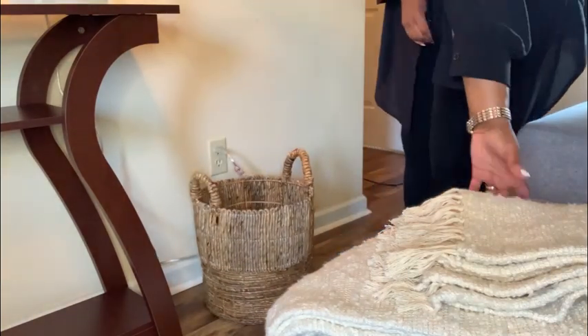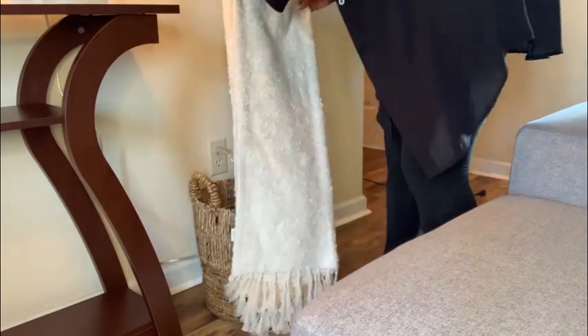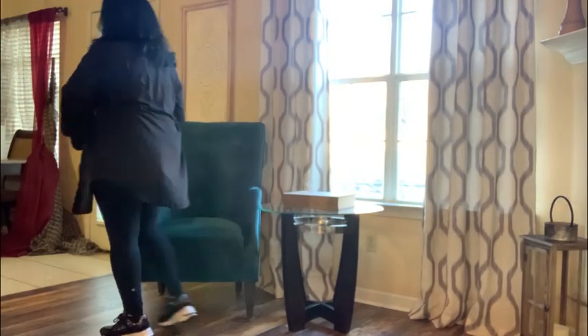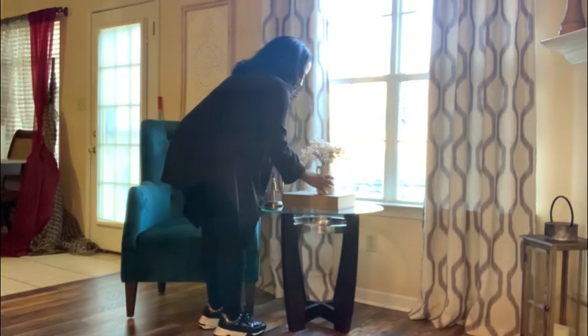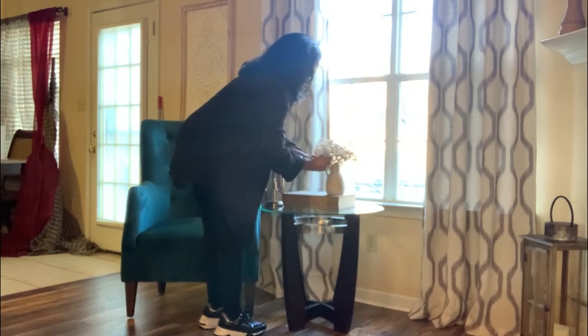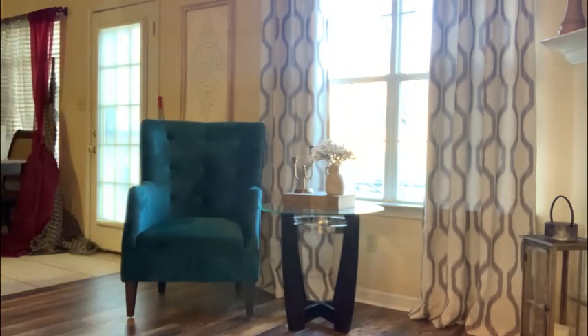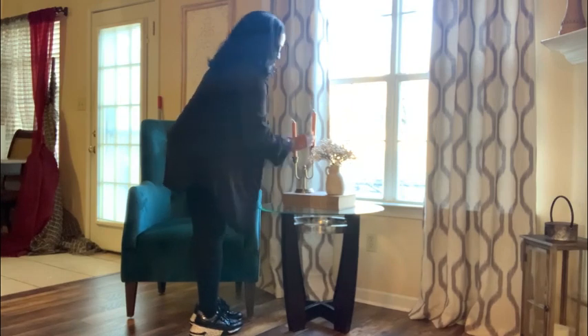Next I added this basket from Home Centric for storage and a throw blanket from Home Goods. I'm so in love with this velvet teal chair from Tuesday Morning — I actually want it for my own space too. This accent table beside it my client already had, and I love incorporating things that my clients already have with new things to make a cohesive look.